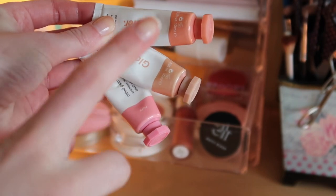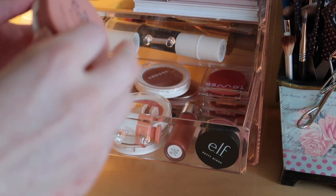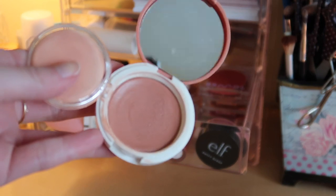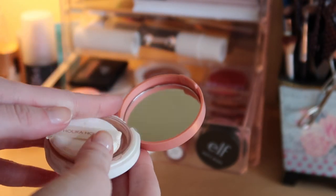I do want to use a Glossier Cloud Paint and I think I'm going to do Puff just to stick with that pink blush theme I've been loving each month. I just need to have a pink blush in my rotation every single month. I might do this blush, the Holika Holika Jelly Dough Blusher in the shade Nuts Jelly, because I haven't used this in a while and it's just a good neutral. So we have like a rosy one, a pink one, and then this would be a good neutral blush.